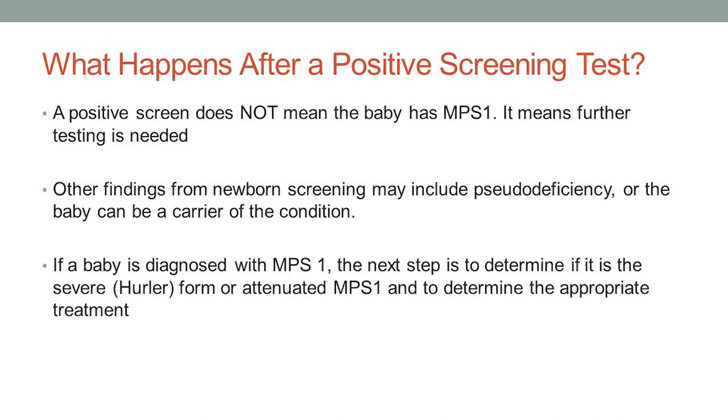Our next step is to determine: is it the severe form of MPS1, the Hurler form, or is it an attenuated form? We can usually do that with the DNA analysis, with the mutations. If we have a situation where we know a baby has the severe form, then of course they are referred right away for transplantation — you can have a baby with MPS1 transplanted at two months of age, and you are going to get the very best possible outcome. And similarly, if the baby has attenuated MPS1, then enzyme replacement therapy can be started early, and again you're going to get the very best possible outcome. That's the whole idea behind newborn screening.